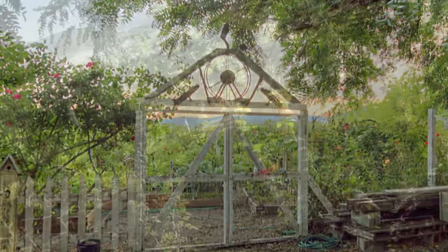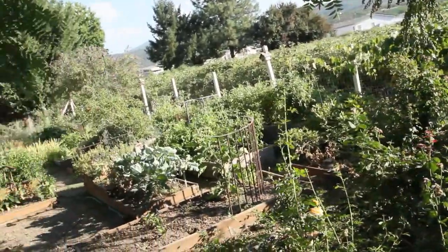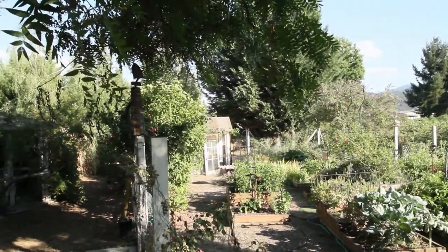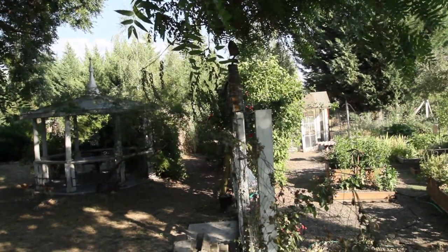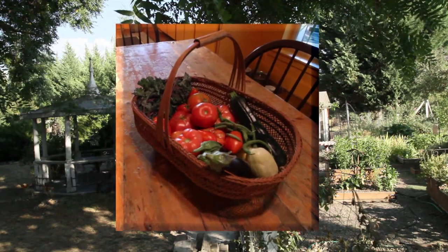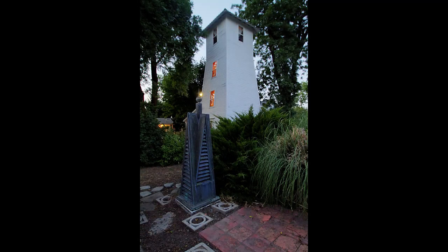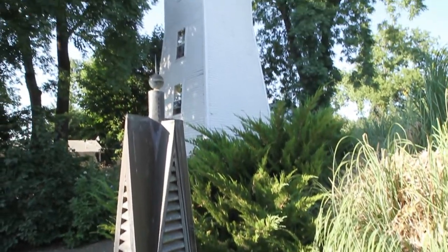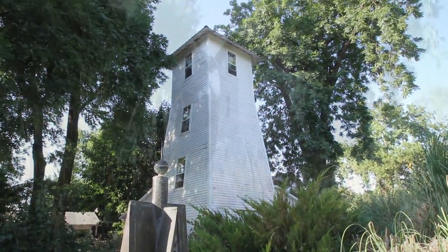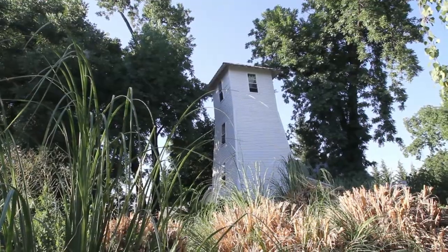One of the great parts about this property is its fenced garden. It is self-sustaining, with lots of vegetables, fruit, herbs, and beautiful flowers growing in here. Here's some bounty from the garden. The historic water tower stands so proud in the middle of the grounds, and all the lush vegetation around it makes it even more prominent.